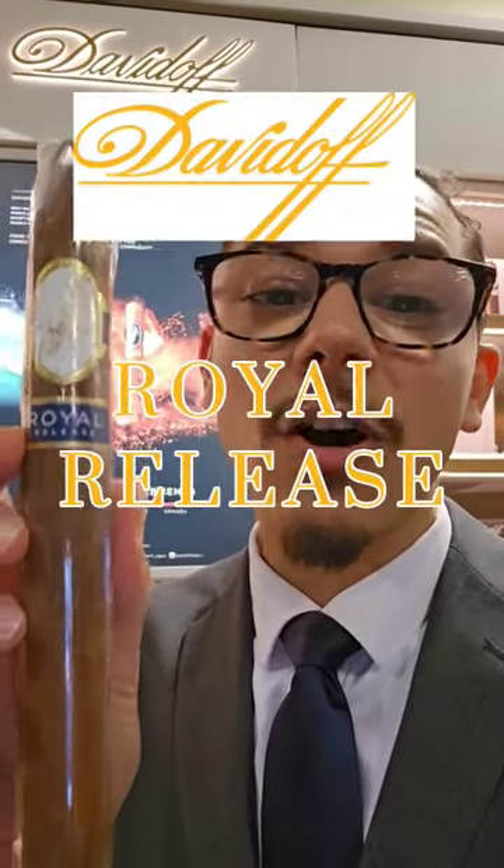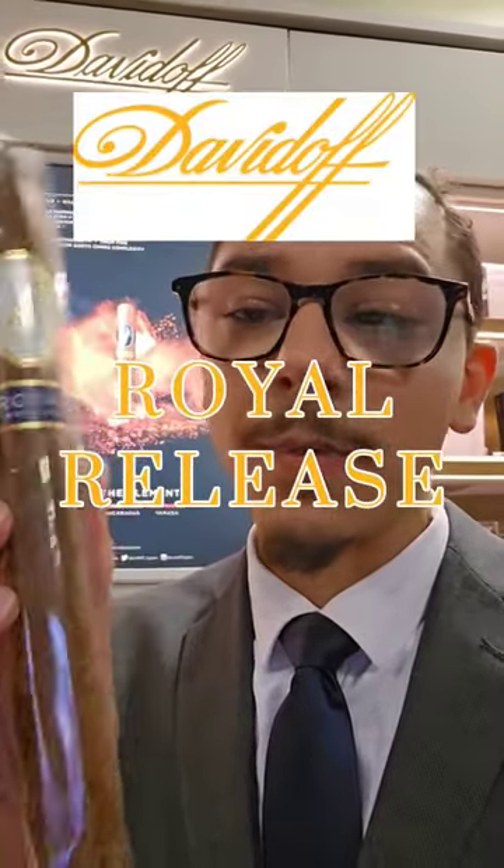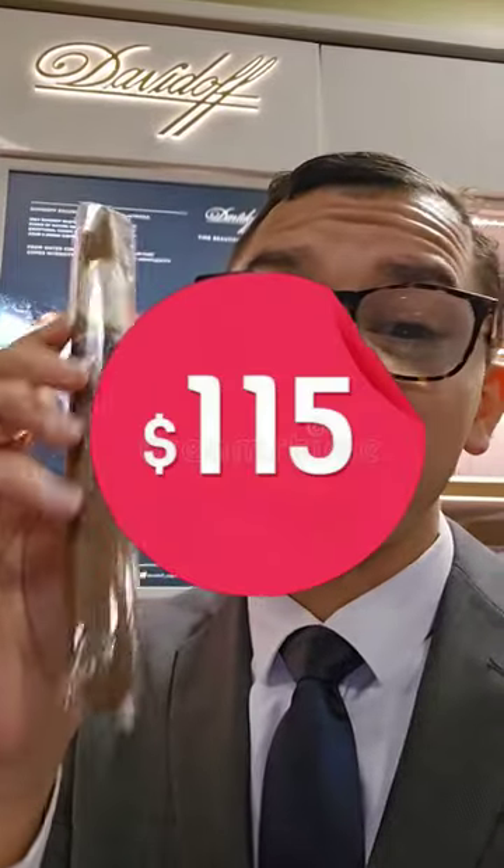This is what you can expect from smoking a really expensive cigar. In my hand is one of the most expensive cigars in my shop. This is the Davidoff Royal Relief Salamone — this cigar right here is $115.